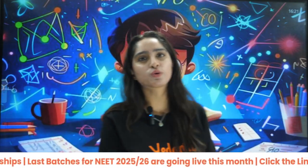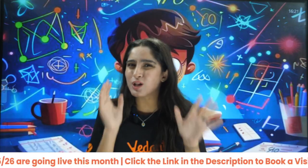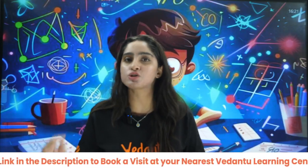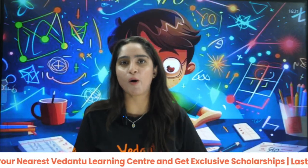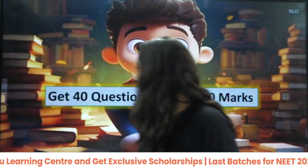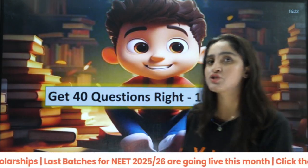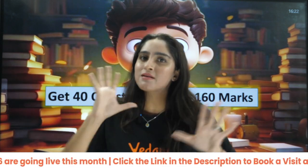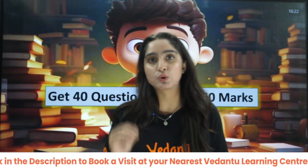The biggest problem that students face is we don't know where to start the syllabus from. So if you are also stuck in that loop, I am here to help you. Today we are going to see the top 12 chapters of chemistry — physical, inorganic, and organic chemistry — completely logically. To get 160 marks you have to get 40 questions right, and around 140 to 160 marks you can get from these 12 chapters. Start your preparation from these 12 chapters.